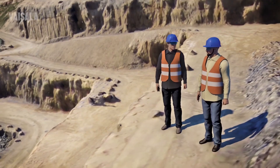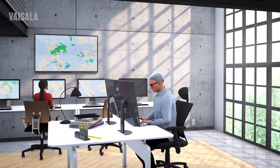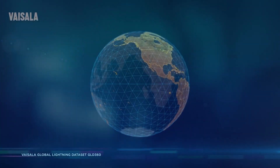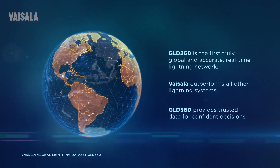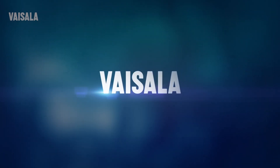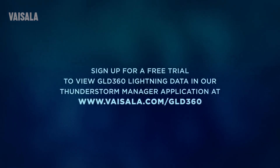If your organization requires safe and efficient operations, GLD360 data can help you save time and costs during critical weather situations. And with Vaisala GLD360, you don't have to purchase or maintain equipment — you get the highest quality lightning data as a service. Sign up for a free trial to view GLD360 lightning data in our ThunderStorm Manager web-based application.